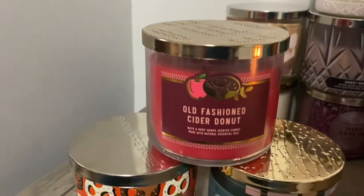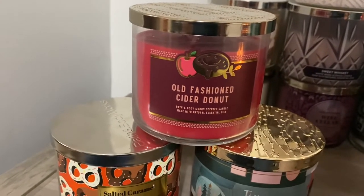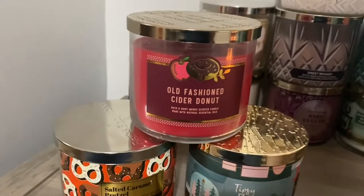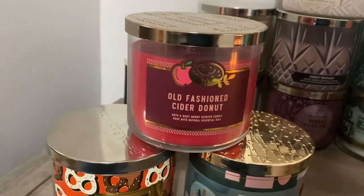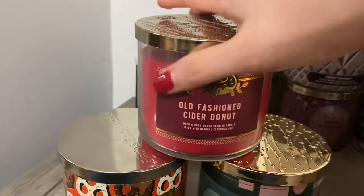We have Old Fashioned Cider Donut — love this candle. Got it last year, fell in love with it. So now I have one for next year, just because you never know if it comes out again. I really hope since we saw it this year it comes out again next year, but you never know, so I have this just in case it doesn't.